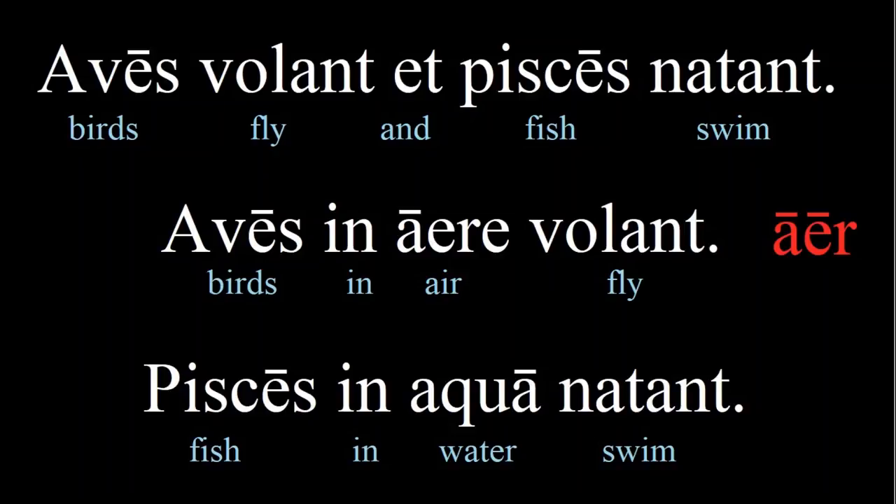Birds fly and fish swim. Birds fly in the air; fish swim in water. We have either already seen all these words before or can guess them. But the one word to pay special attention to is 'aere' — this is the ablative form of 'aer', a third declension noun. It is regular in all but its nominative form, 'aer', but this is easy to remember since it's so close to its English equivalent: air.